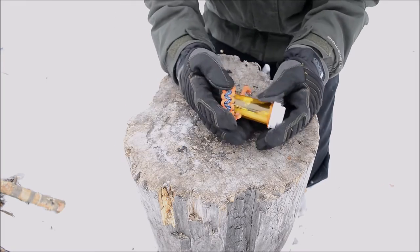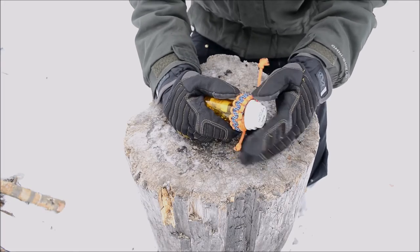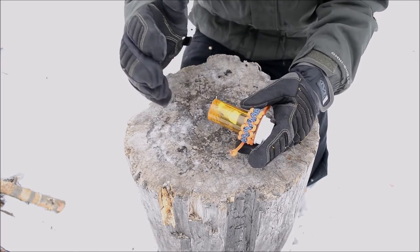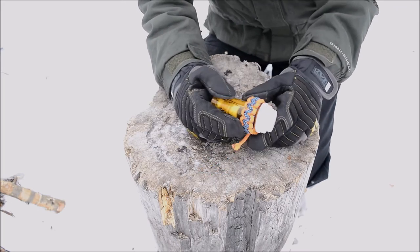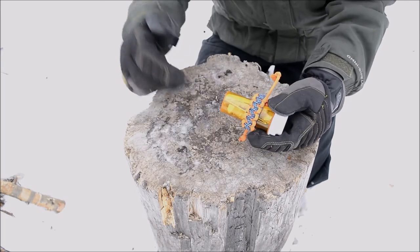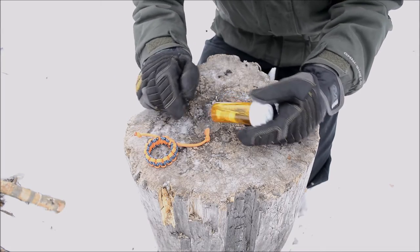Now getting into my real pill bottle survival kit — starting on the outside, I wanted to throw this little essentially infant paracord bracelet on here. If you guys want to see more awesome paracord gear, go check out the link in the description below to my company — we make a lot of awesome gear like this.